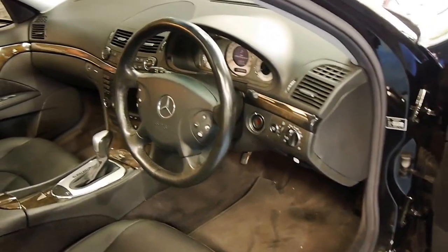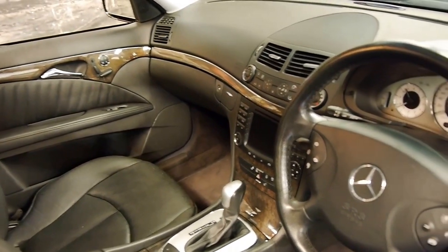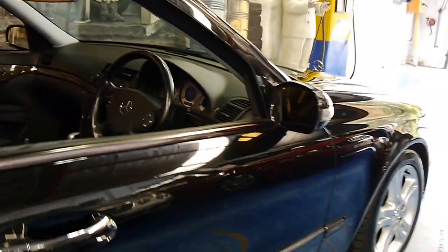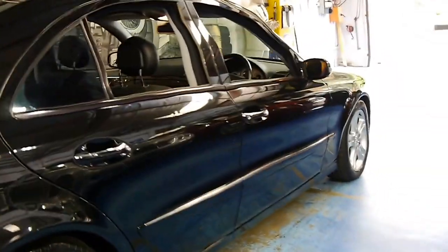These came standard with memory electric seats, it's got the 3.2 litre V6 engine, navigation, front parking sensors, rear parking sensors and it's actually got the slightly newer E-Class wheels which look fantastic — they're one of my favourite wheels on the W211 series.